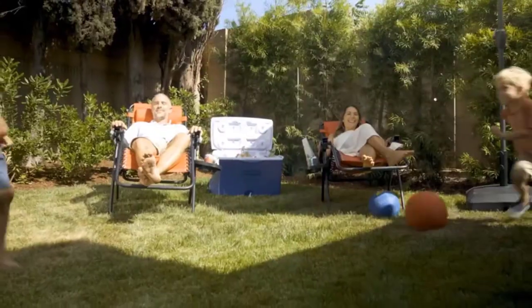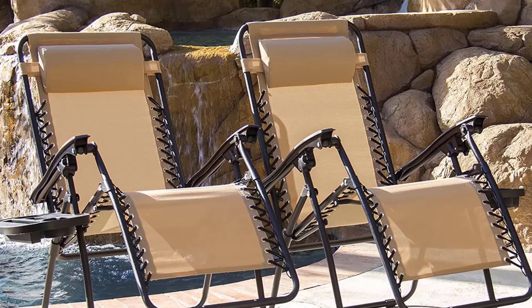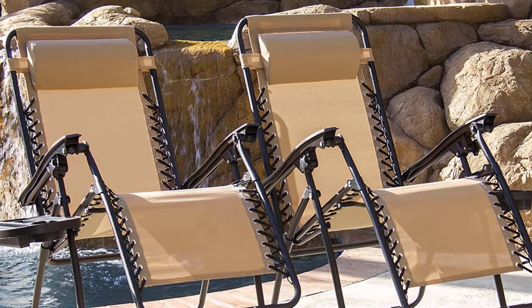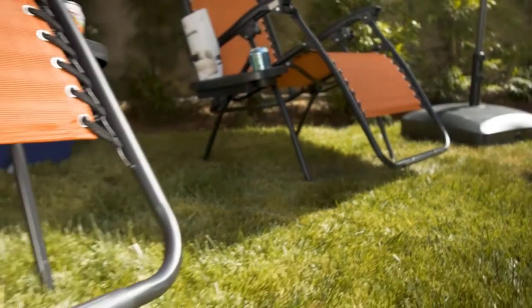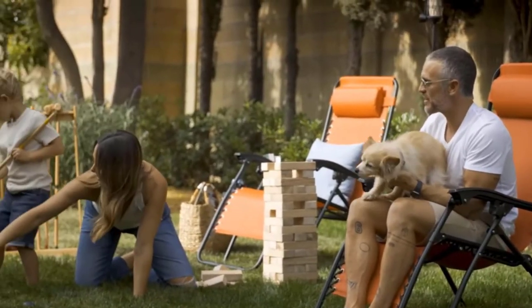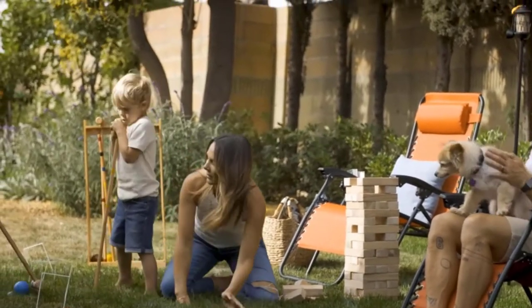Premium materials like weather-resistant fabric and a heavy-duty frame make this chair ideal for many trips. A removable headrest adds extra support and comfort. Experience a higher level of comfort with a set of recliners that will turn any spot into your private oasis — it's just a superior seat.